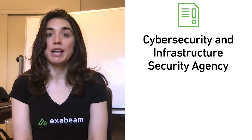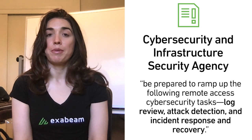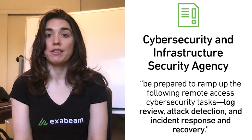On March 13th, a Cybersecurity and Infrastructure Security Agency alert recommended security teams be prepared to ramp up the following remote access cybersecurity tasks: log review, attack detection, and incident response and recovery. Today, it's increasingly more critical to strengthen the detection and investigation of malware-infected hosts. You can leverage a SIEM to increase your defense in depth in the following ways.